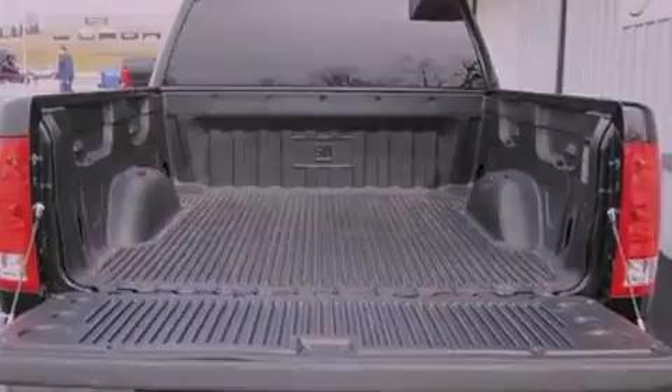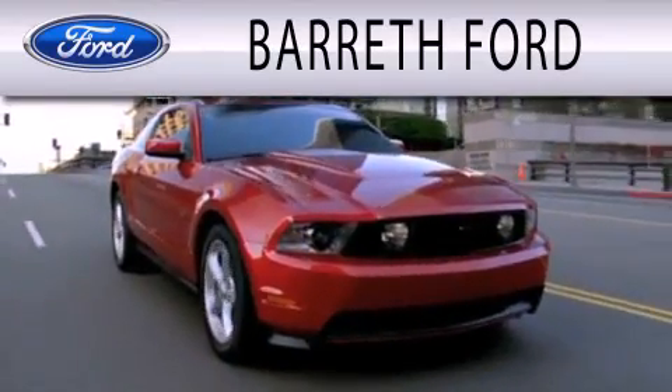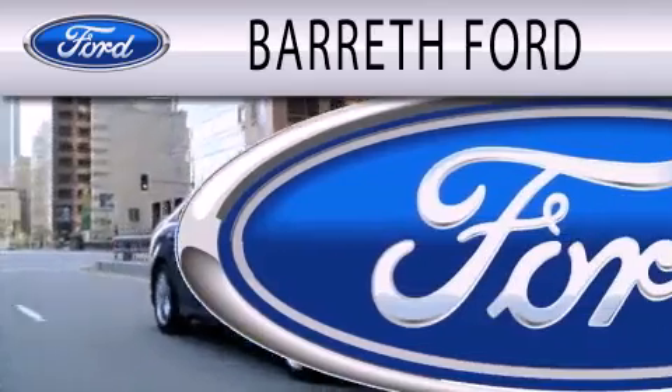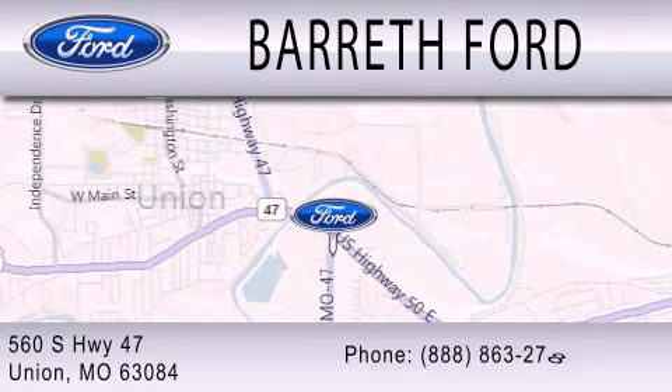Contact us today and schedule your opportunity to see this vehicle in person. Barrett Ford is dedicated to doing everything possible to ensure that the experience you have selecting your next vehicle is as pleasant as possible. We are located at 560 South Highway 47 in Union.